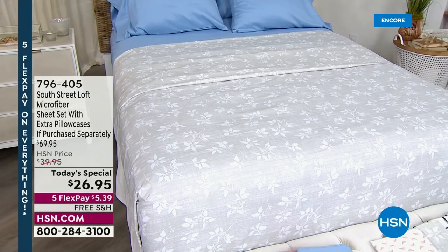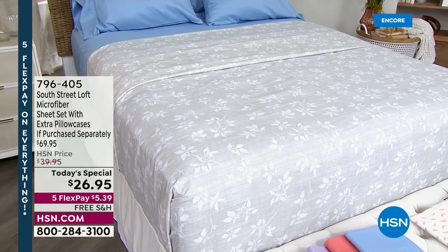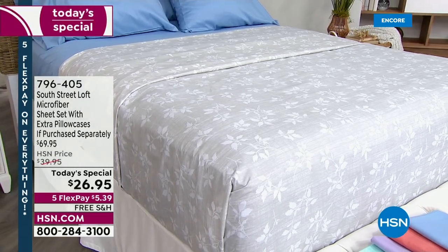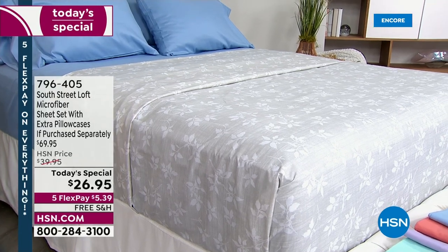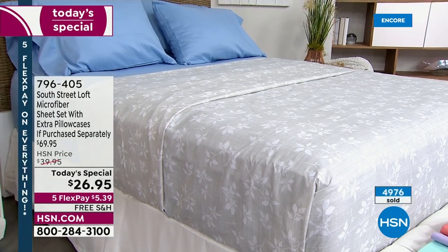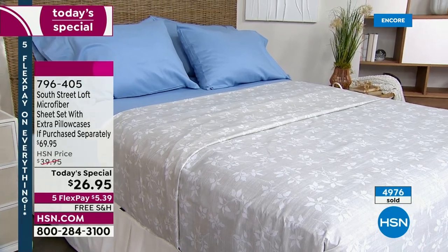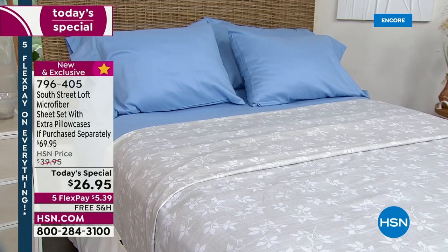What is the kind of sheet that our customer loves the most? We already know — you've said it, you've voted — it's microfiber. They hold color beautifully. They are easy care, easy wear. They're less prone to wrinkling and they look new for years. Today you're getting a full sheet set and extra pillowcases. You get the flat sheet, the fitted sheet, and four pillowcases.